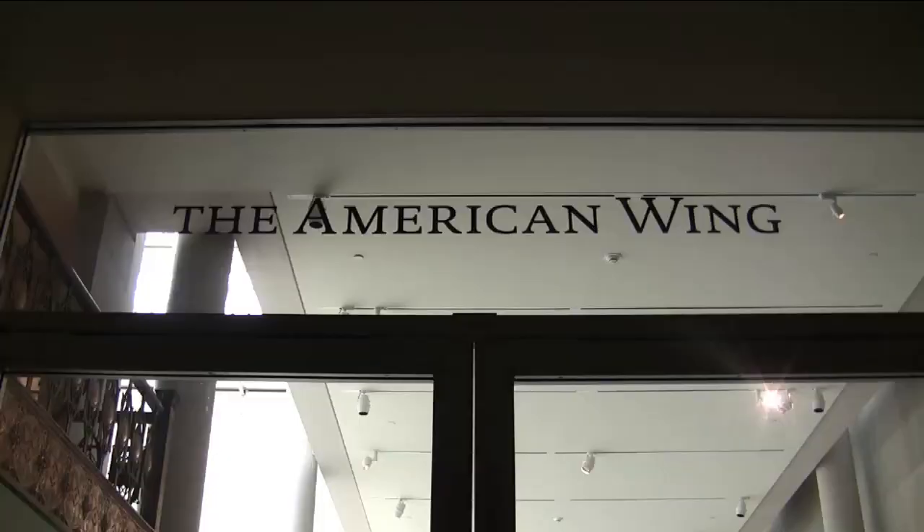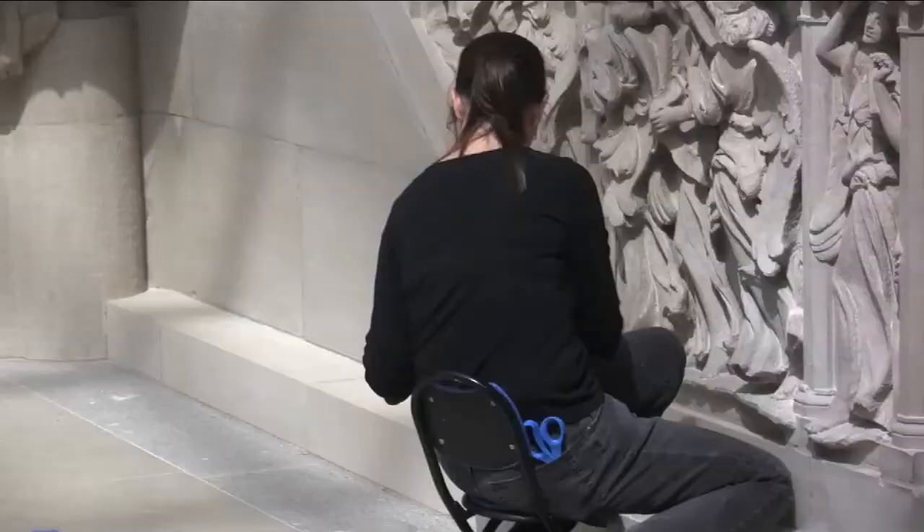I'm Leonard Lopate and I'm here with Amelia Peck, who's a curator in the New American Wing at the Metropolitan Museum of Art. Most of this art has been on display in the past, but you're doing it differently this time?